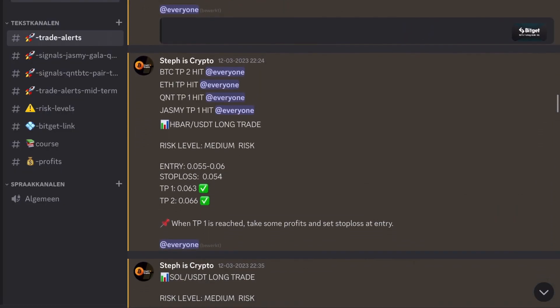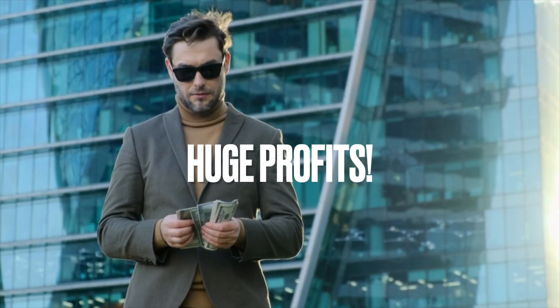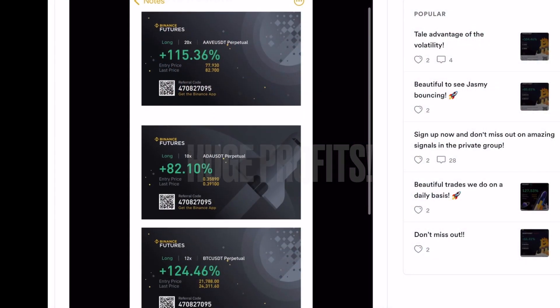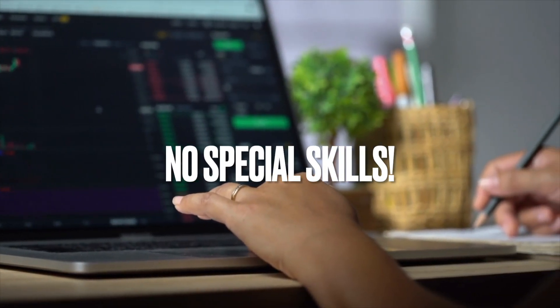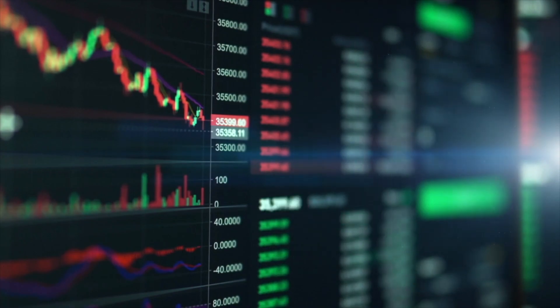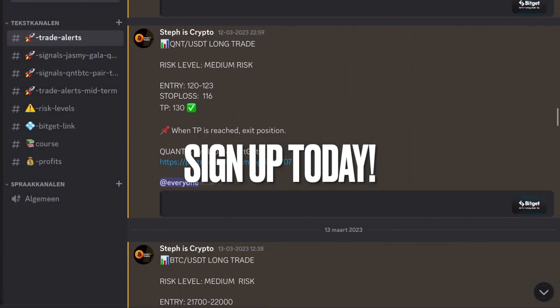Before we continue with the video I want to let you know about my trade signal group. Over the last few months our members have been extremely profitable with an average win rate of over 70%. You don't need to have any special skills or knowledge to start. If you're ready to take your trading to the next level, join my signal group today and follow the steps in the description.